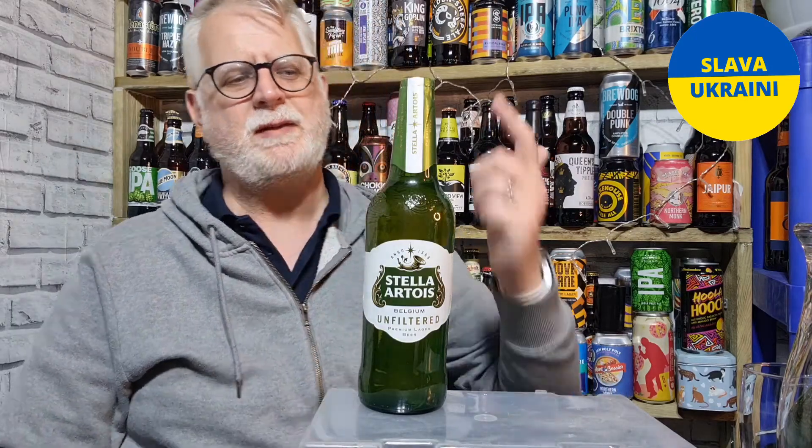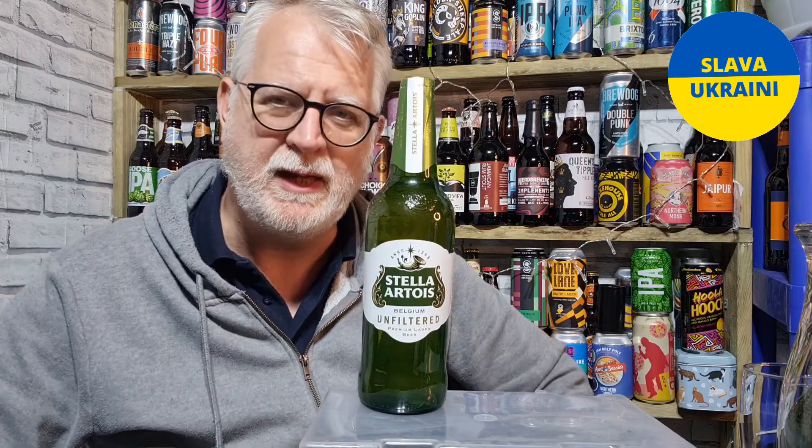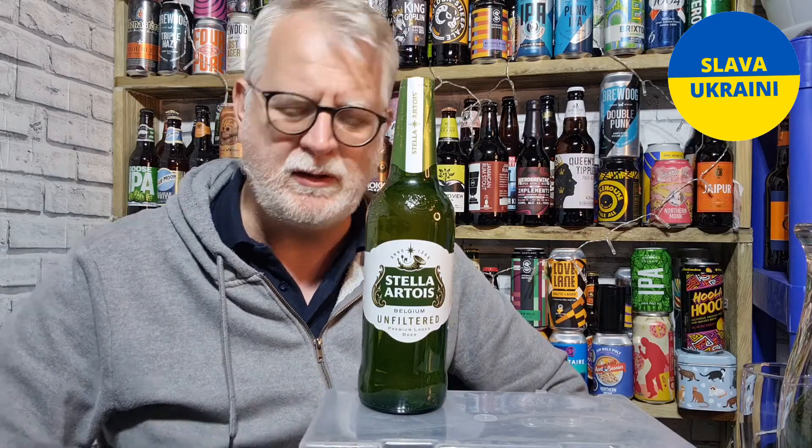Hi everybody, welcome to Andy's Beer Reviews. Let's drink some beer, shall we? This is what we've got today. I picked this up yesterday at my local Morrisons — it's the Stella Artois unfiltered version. That's why the green labeling, just to show something slightly different. It comes in at five percent ABV.